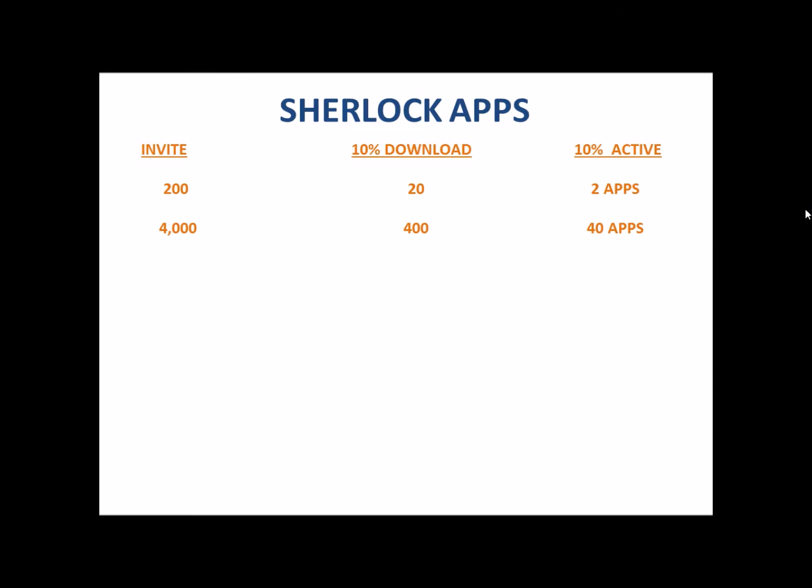Now let's take those 400 downloads — they do the same thing and share it with 200 of their friends and family. That's 80,000 invites. Out of 80,000 invites, 10% download the app — that's 8,000 downloads. Out of those 8,000 downloads, only 10% are actively using the Sherlock — that's 800 active apps.